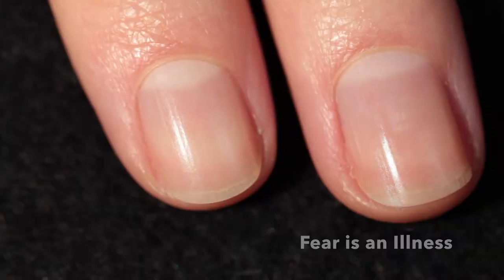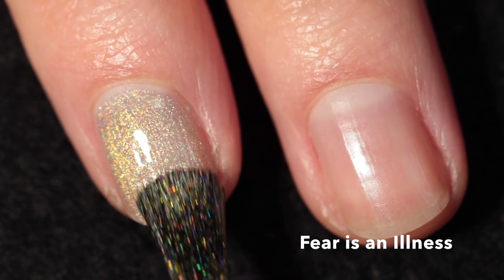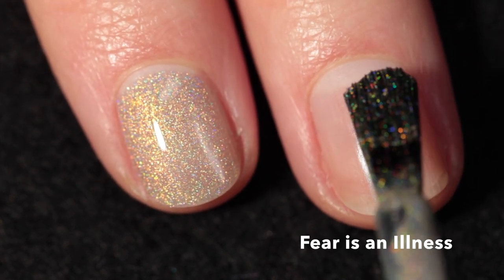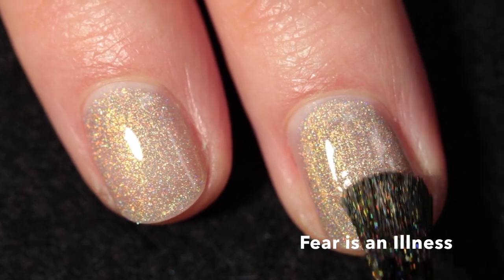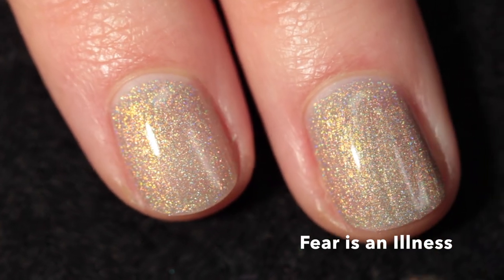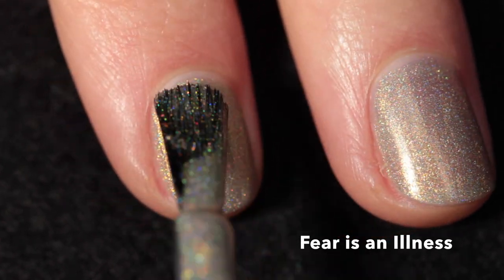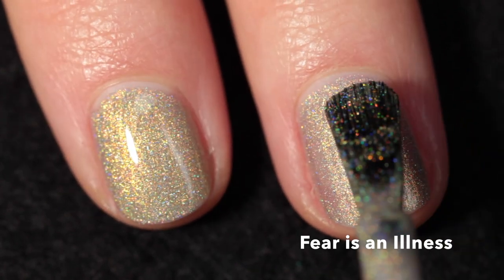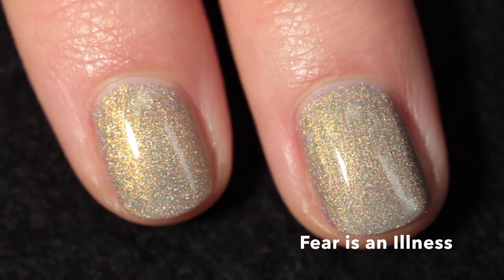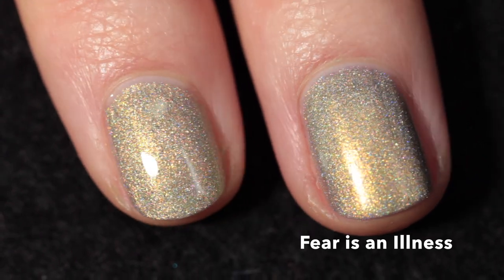Let's start with 'Fear is an Illness.' This one is described as a smoky gray base with orange to gold to green shifting shimmer and scattered hollow. As you can see, the shimmer is super strong and the hollow is also really strong — it gives off a beautiful dispersed rainbow effect. It has a fantastic formula; I only needed two coats and it covers completely. For most people it will cover in two coats — it's really nicely opaque with a very smooth formula.